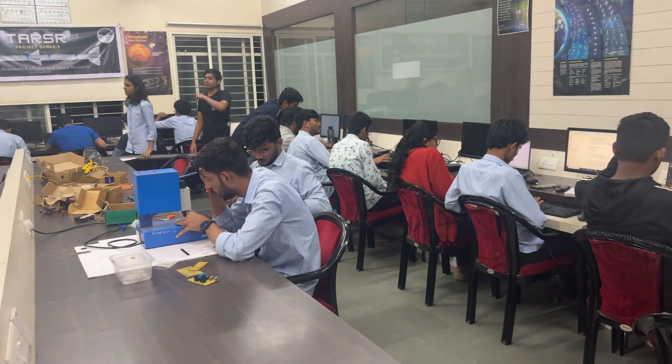Together, these domains power our team, turning ideas into ignition through collaboration, testing and a passion for aerospace.